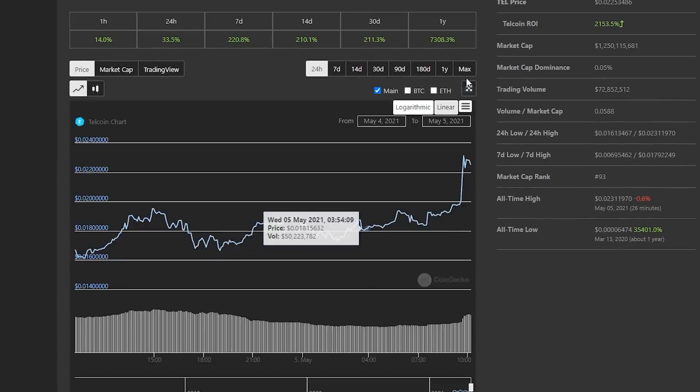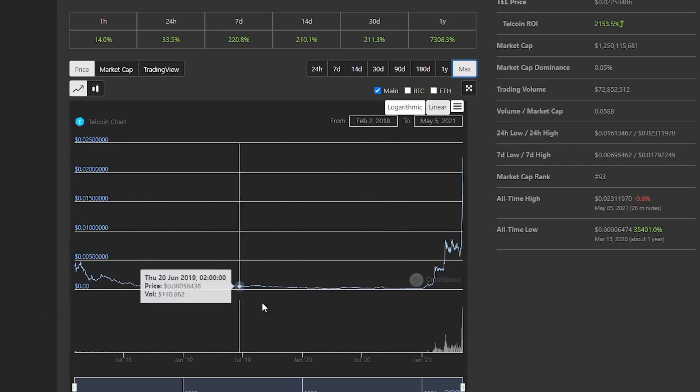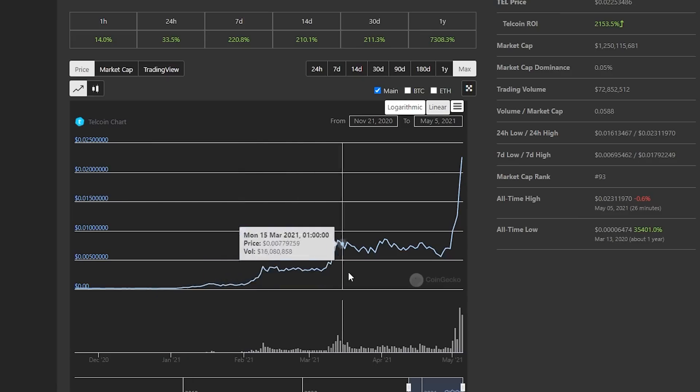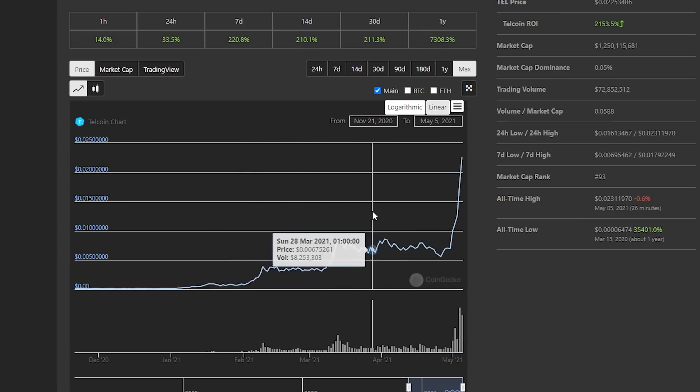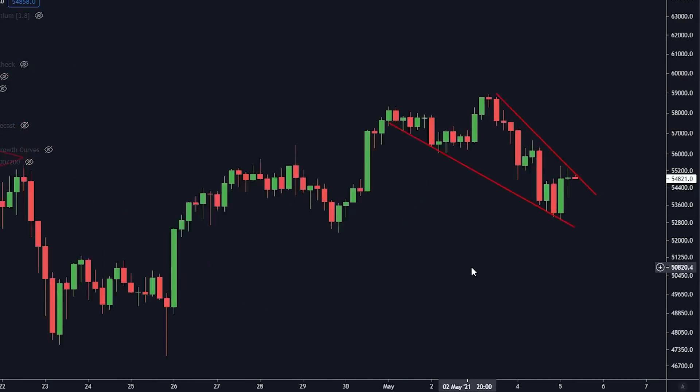Telcoin had a huge pump — it pumped massively in 2018, then basically went sideways for multiple years, a big ice age, and now recently it seems like it's pumping really hard. I have no idea what's going on there. But let's begin by talking about Bitcoin because we've got a very important pattern right now.